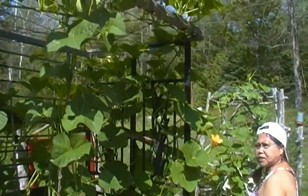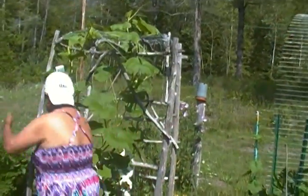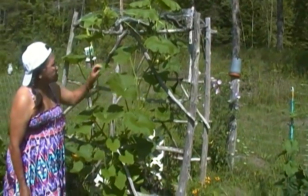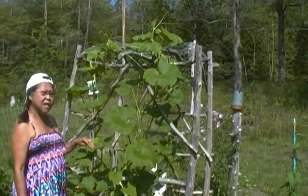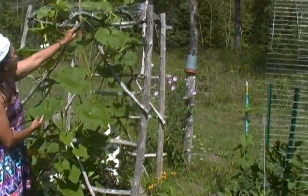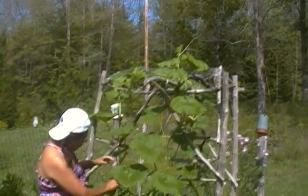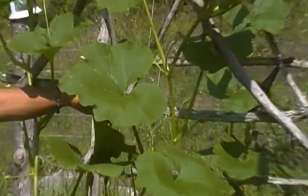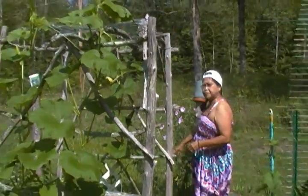Another thing I'm going to show you is another kind of squash over here on the other trellis. I think everybody knows about Hubbard squash — this is the first Hubbard squash I planted in my BTA garden this year. I got a fruit here and there are more fruits going up the trellis, more fruit here which is already pollinated, and the male flowers are down there.